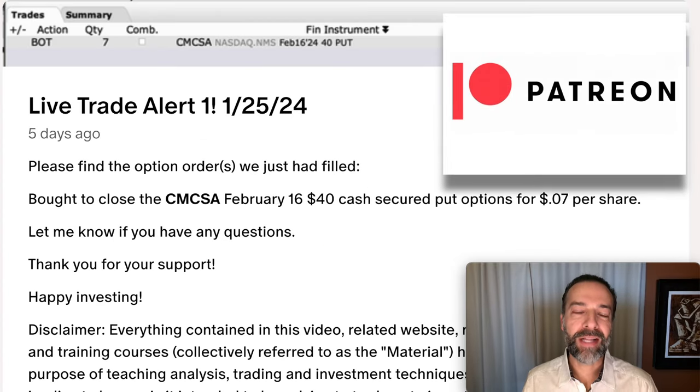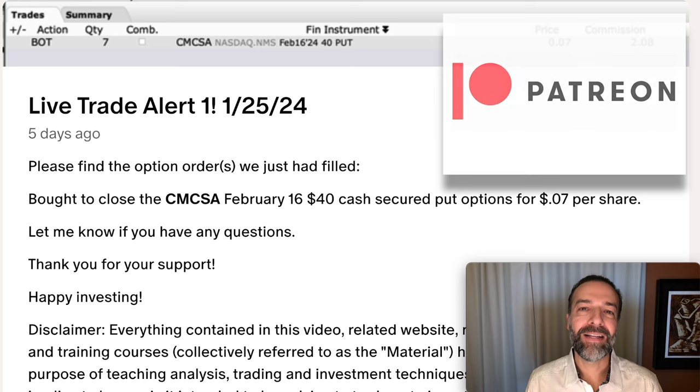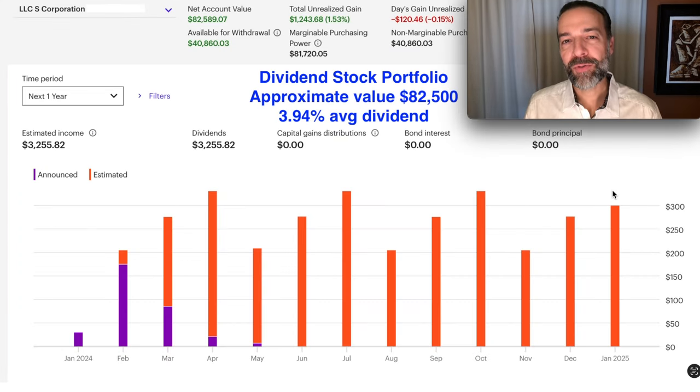Every single one of those trades last year was shared with my patrons. If you'd like to get an alert whenever we buy stock or sell options, check out the benefits of becoming a patron at the link in the description below. So that was the details on my main options trading account.